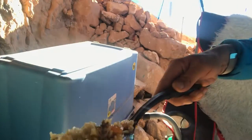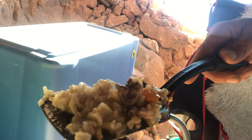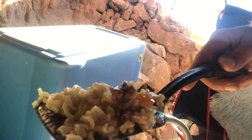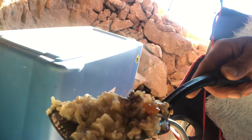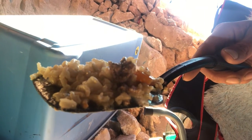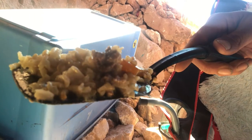Hey guys, so this is that organic meal we made earlier. Got a little bit of organic beef. We did the rice from Lundberg. We did some garlic that came from Vons. We did the bell peppers from Walmart. And the coconut oil is Spectrum from Walmart as well. And the ground beef is also from Walmart.